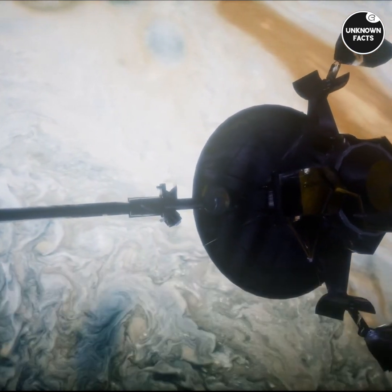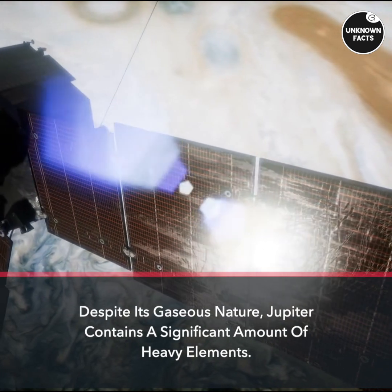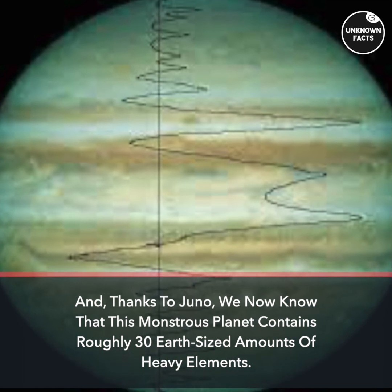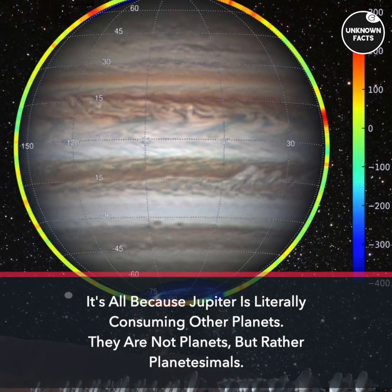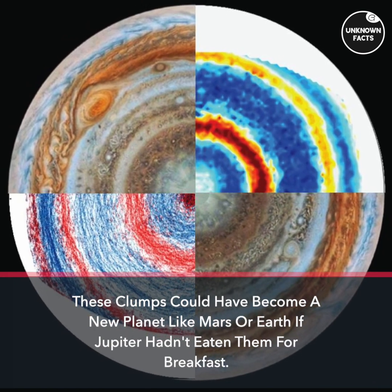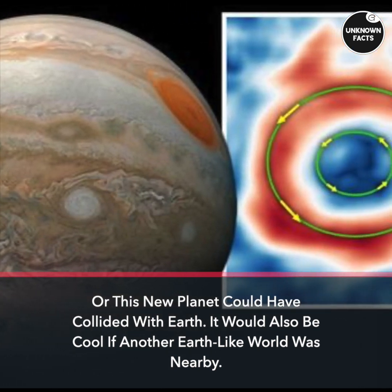Jupiter is a cannibal planet. It was one of the first planets to form in the early days of our solar system, which explains why it's gigantic. Despite its gaseous nature, Jupiter contains a significant amount of heavy elements — roughly 30 Earth-sized amounts, thanks to data from Juno. It's because Jupiter literally consumed other planets, or rather planetesimals: clumps of dust and rock hundreds of kilometers across. These clumps could have become a new planet like Mars or Earth if Jupiter hadn't eaten them, potentially pushing Earth out of the habitable zone or even colliding with it.